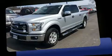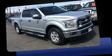Sensibility and practicality define the 2016 Ford F-150. With just over 20,000 miles on the odometer, this vehicle provides excellent value as a pre-owned model.